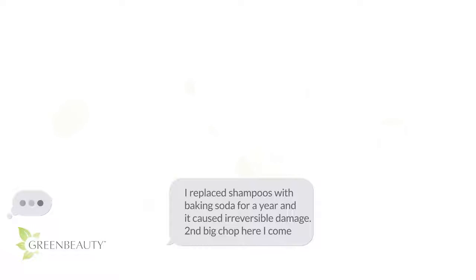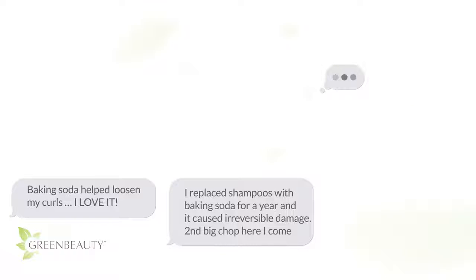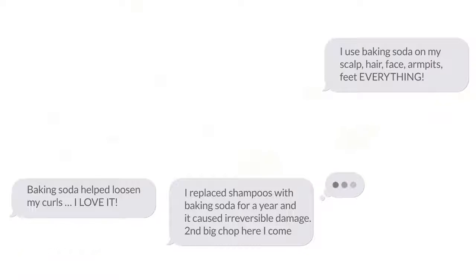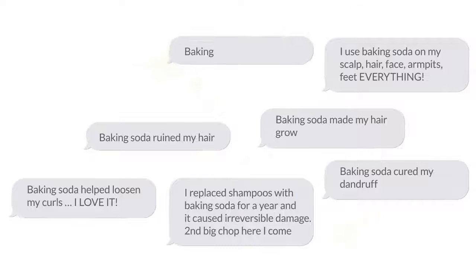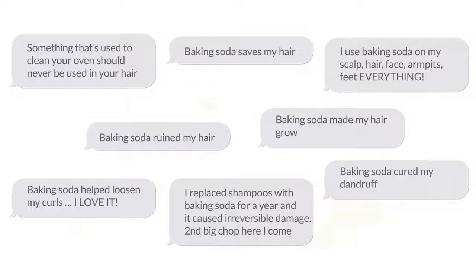There's so much conflicting information out there about using baking soda on your hair. Some people advocate that baking soda is a healthier and more effective alternative to store-bought shampoos, while other people advise against using it on your hair altogether. So, to clear up the confusion, in this video I'm going to bring all that information together to compare the pros and cons of using baking soda on your hair.